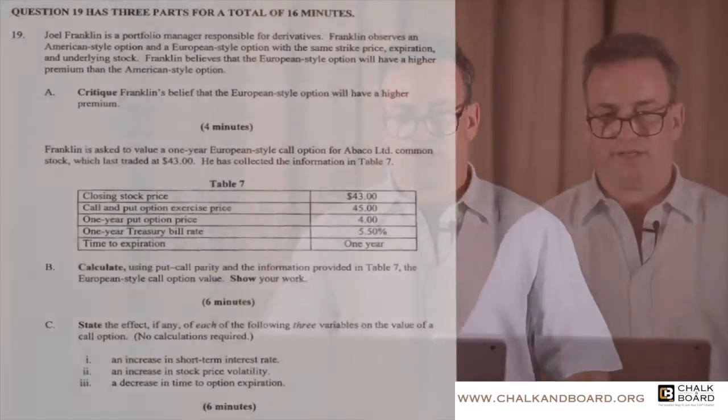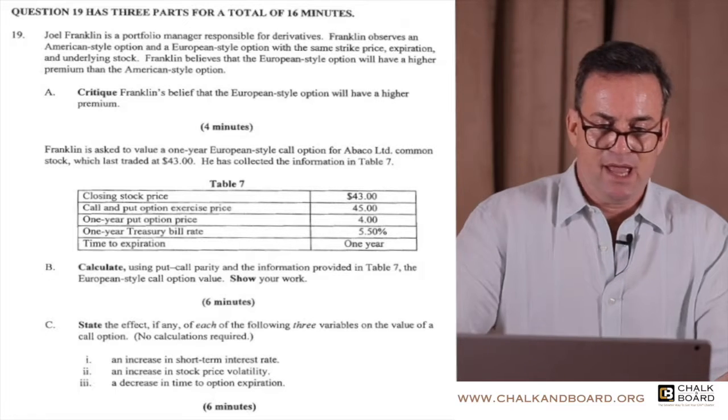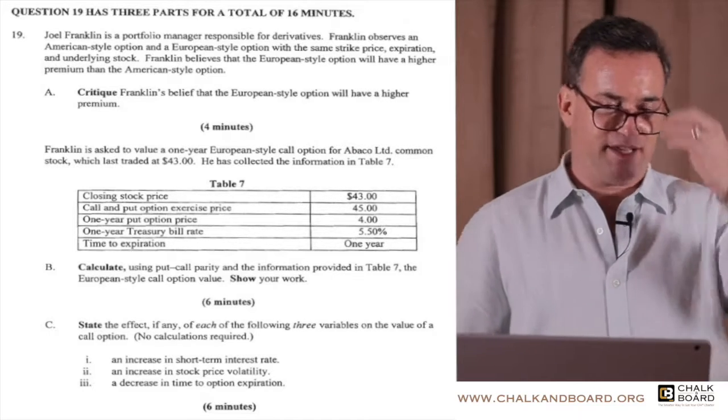To get you a little bit of practice with put-call parity, I'd like you to take a look at this problem with Joel Franklin. We'll do parts A and B first, and then we'll go over part C afterwards.